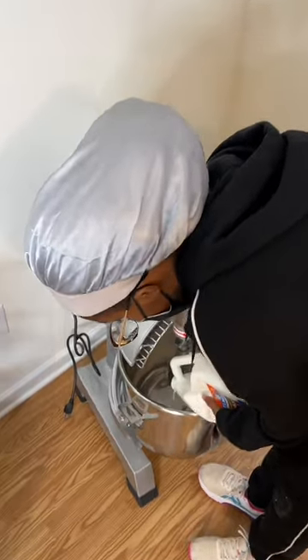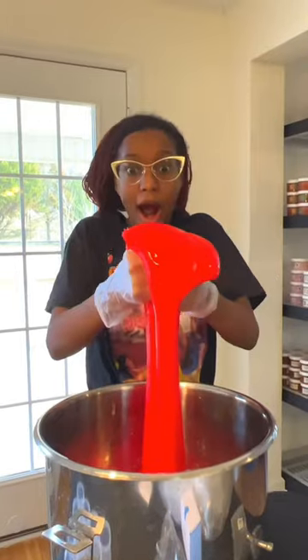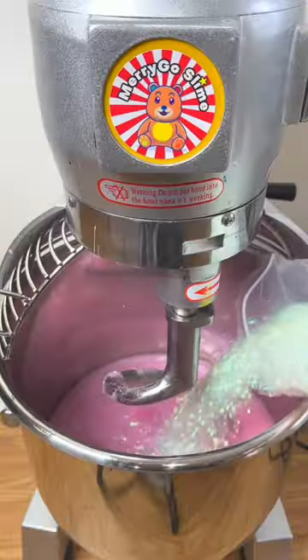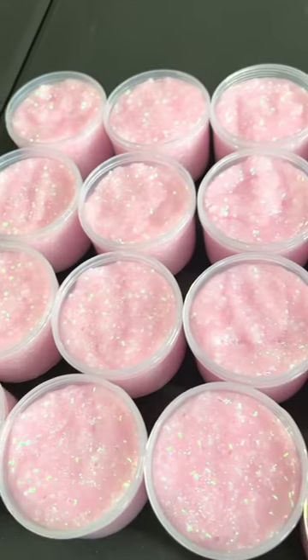Then after, we get to our main work: making slime. This takes a couple hours since we have to make sure that the textures and the colors are just right. Since we use a bunch of scents, the warehouse starts to smell like a perfume store. It's crazy, guys.